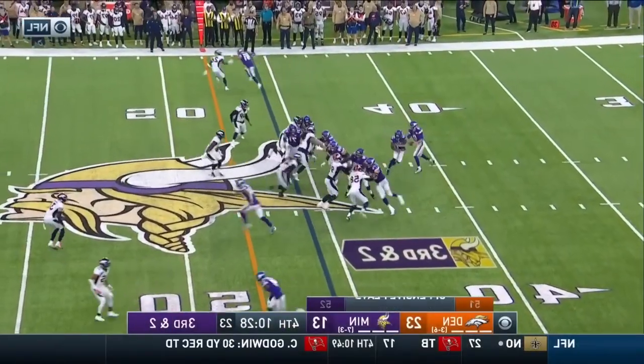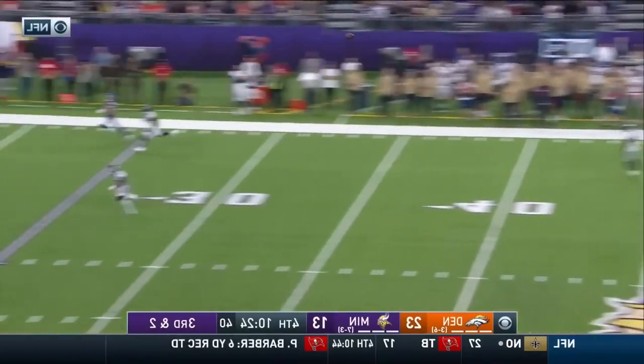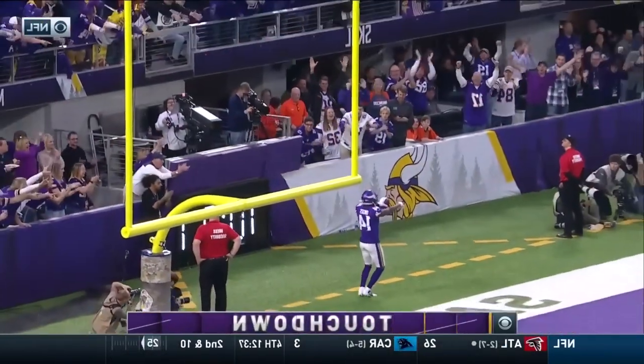Minnesota goes to 4-0, one of two unbeaten teams along with New England. Third and two — Cousins with time, going deep, he's got Diggs — that's a touchdown! What a play, Diggs, 54 yards.